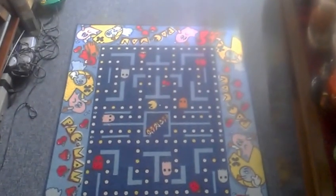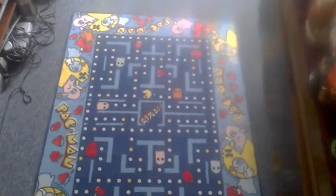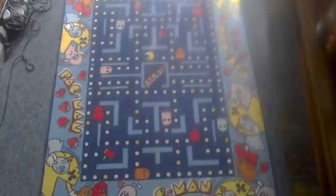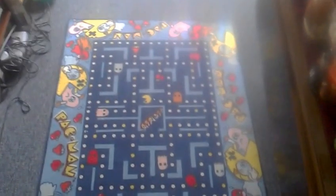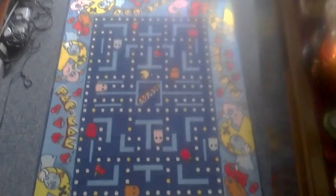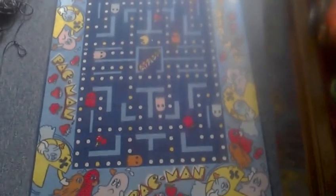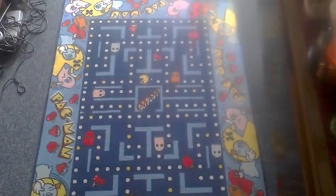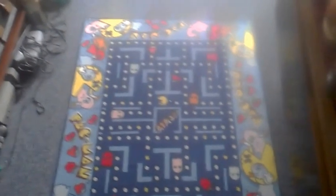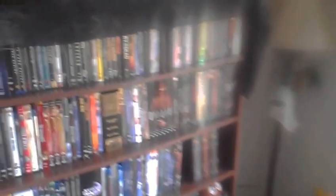I want to point out this Pac-Man rug that my wife and mother-in-law got me a couple years ago for Christmas. It was pretty hard to find and pretty expensive — it's actually from the 1980s and is part of a board game. I saw it on the Angry Video Game Nerd's channel and really liked it, so bless her heart, she found it for me.